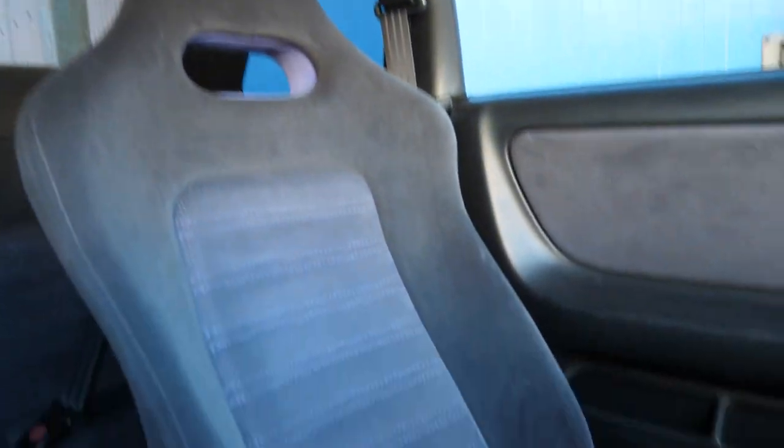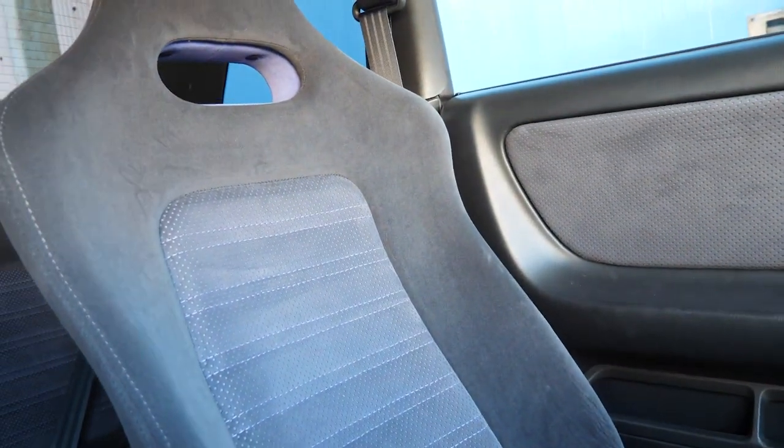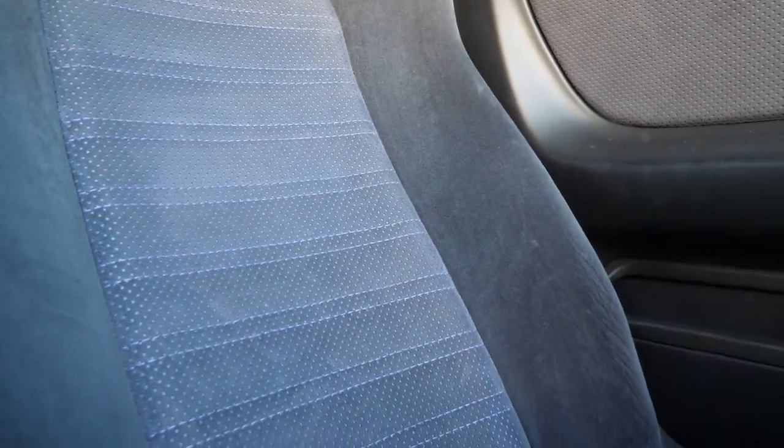Here's your Nismo shift knob — Nismo sticker also, so in case you forget this is only a five-speed, not six. And here are the seats in pretty good condition. I'll step out so you guys get a better view, and the seat I was sitting in is also good.